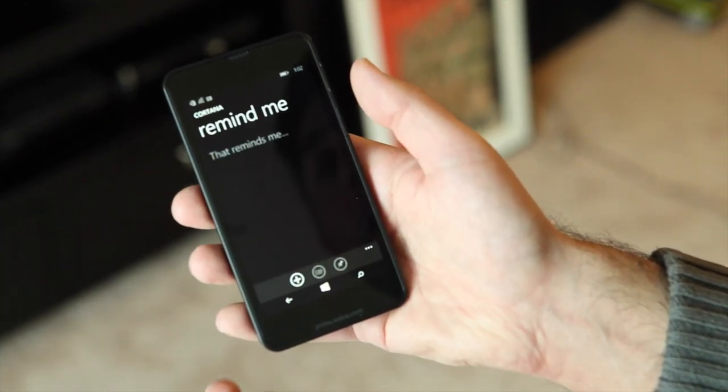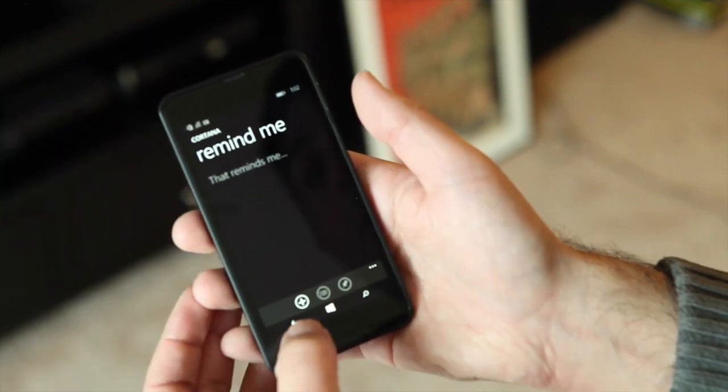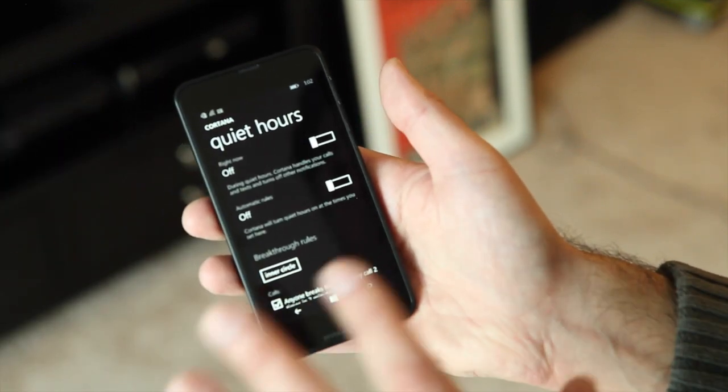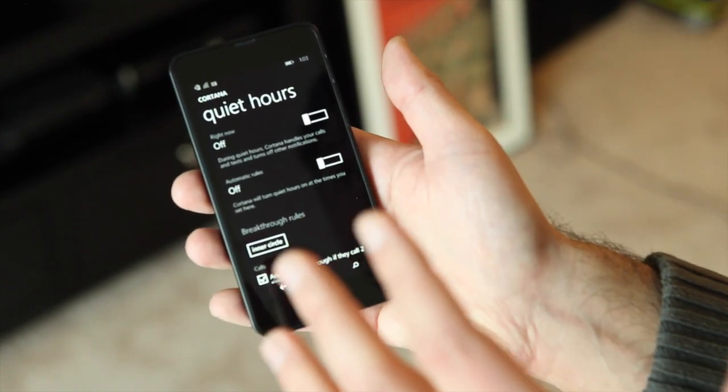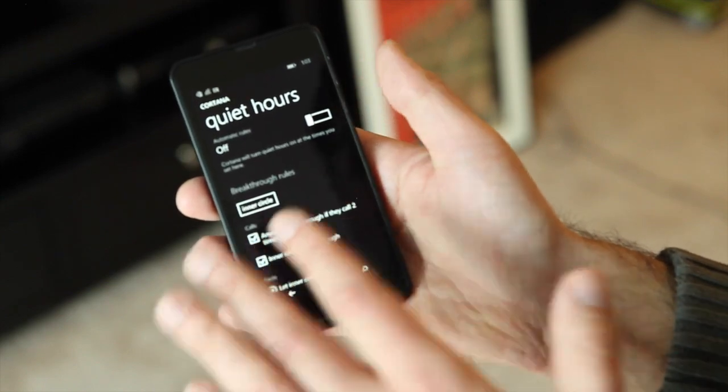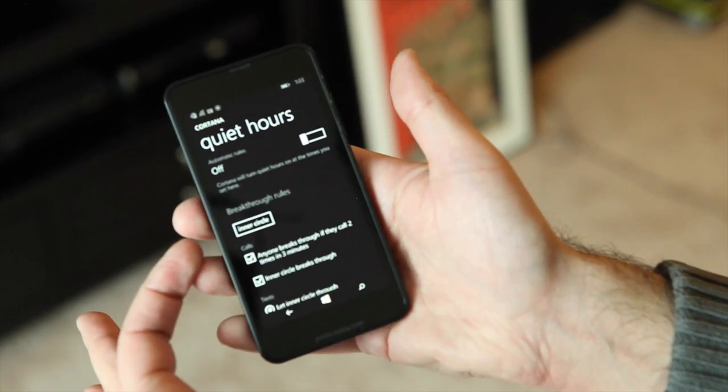You can also do things like 'remind me,' so this is just where I go for reminders that have been set. Quiet Hours is a new feature. This allows you to basically silence notifications during specific times, and you can completely set that up for how you want to operate, including breakthrough rules.